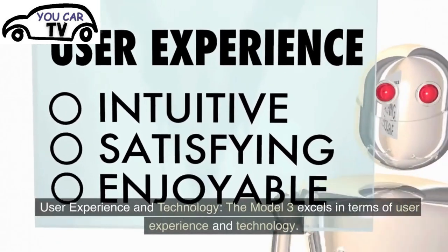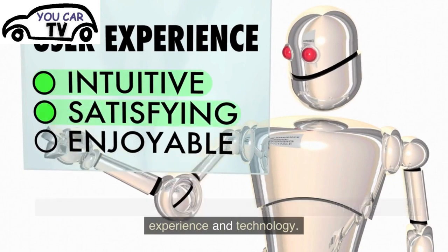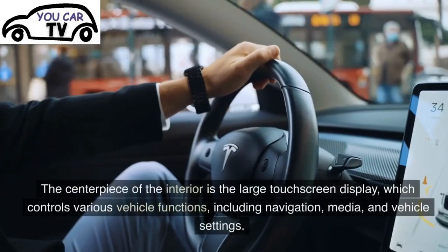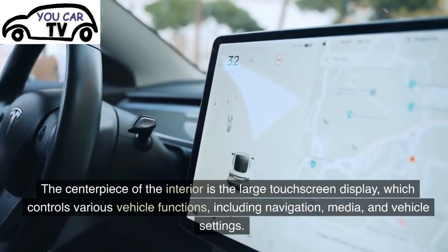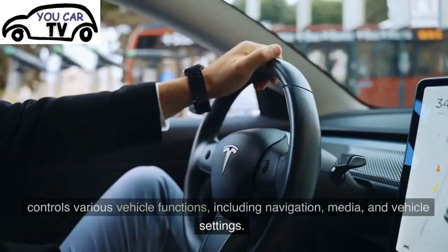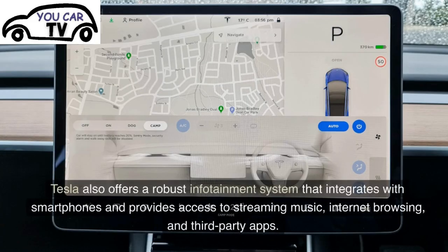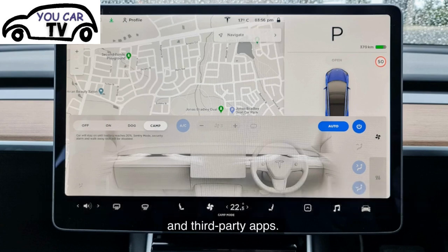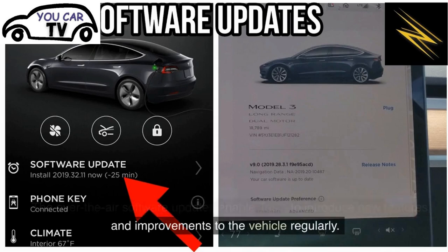User Experience and Technology: The Model 3 excels in terms of user experience and technology. The centerpiece of the interior is the large touchscreen display, which controls various vehicle functions, including navigation, media, and vehicle settings. Tesla also offers a robust infotainment system that integrates with smartphones and provides access to streaming music, internet browsing, and third-party apps. The over-the-air software updates enable Tesla to introduce new features and improvements to the vehicle regularly.